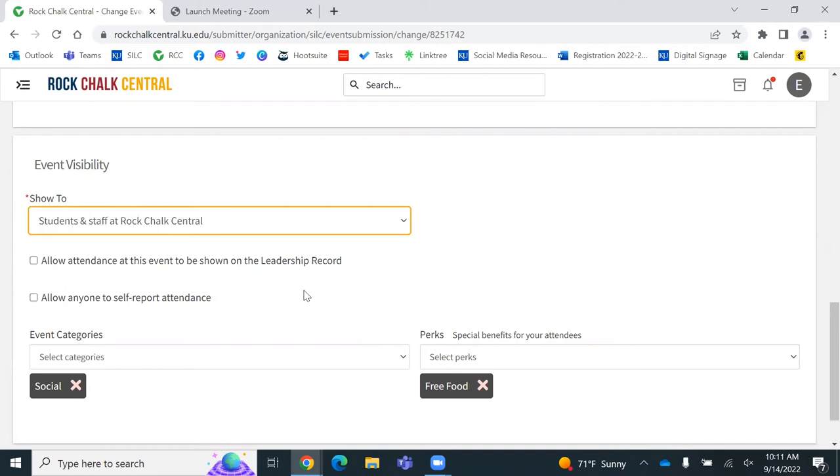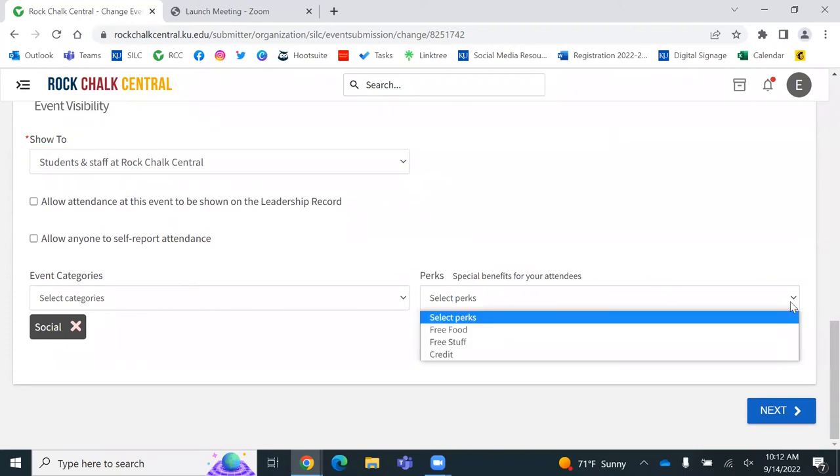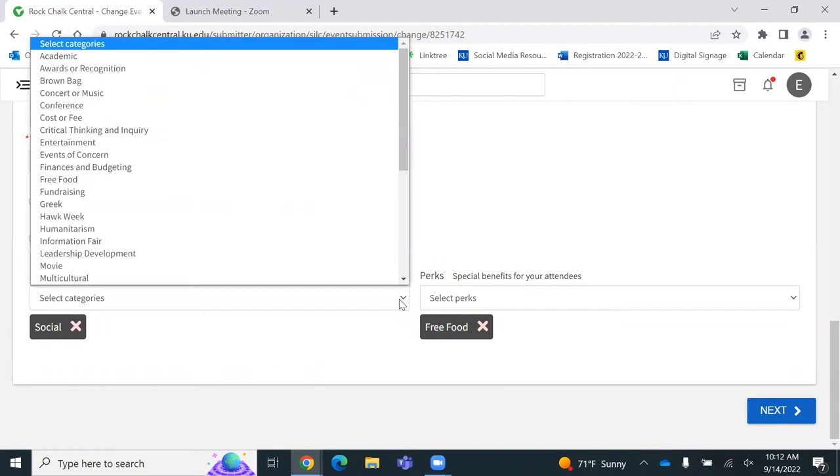You can also select categories and perks — these are not required but please utilize them. On the Cork app, you can sort by category and by perk. All the freshmen this year were taught to use this app and search for things like free food on campus. They were explicitly taught how to search for this, so make sure if you have anything like free food you mark it. Also mark the categories — if you have something like leadership development, that's something someone's going to search for. So make sure you mark all these attributes and then proceed.